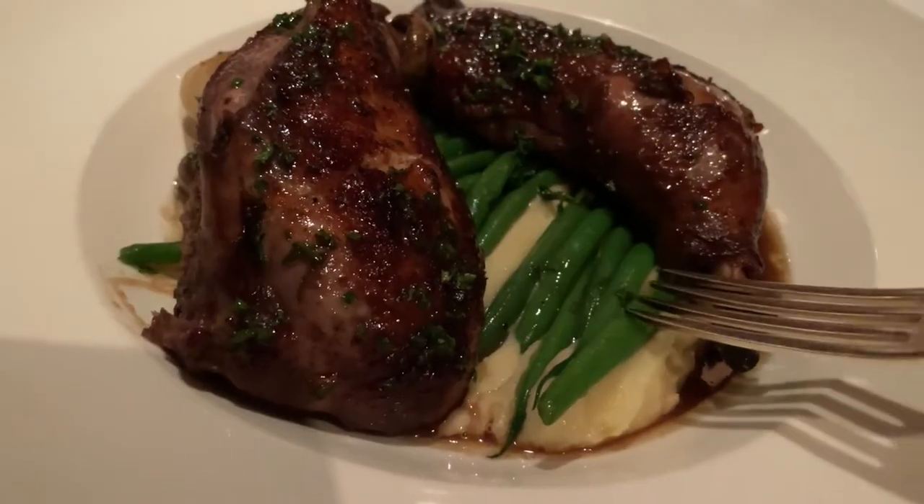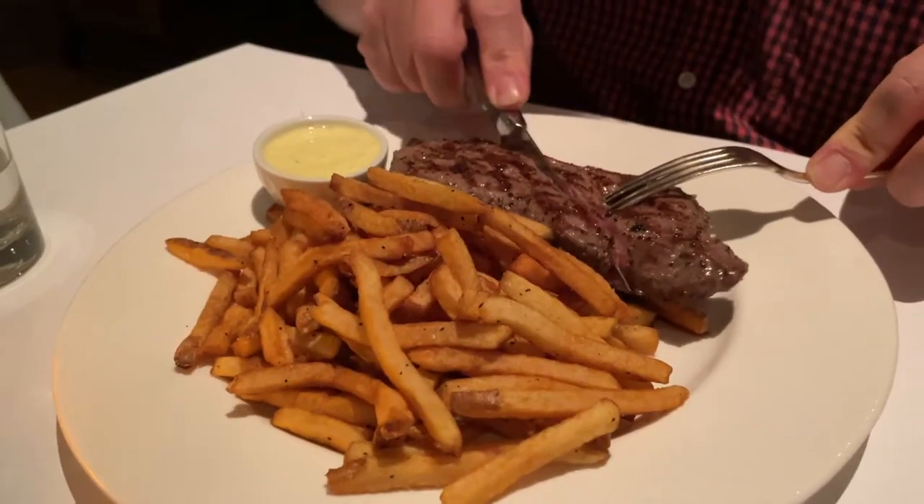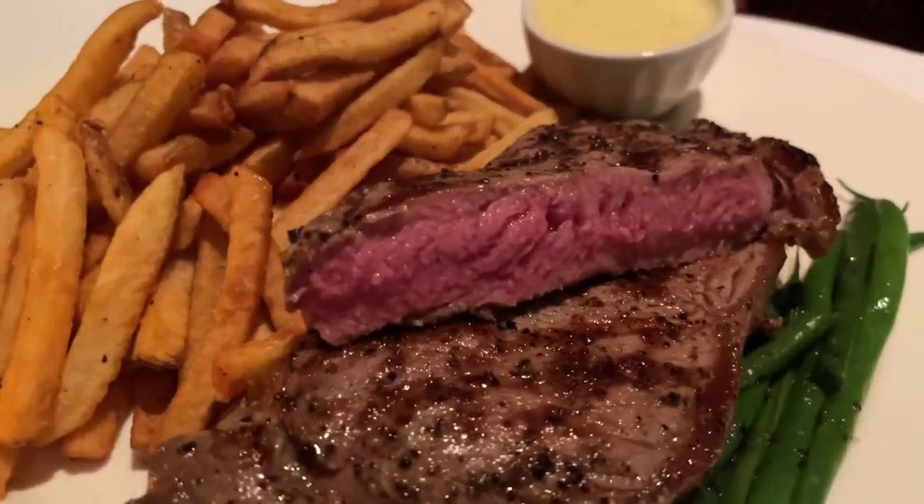For mains, I got the coq au vin, which is a braised chicken with bacon lard, onion, green beans, mashed potatoes, and a red wine sauce.